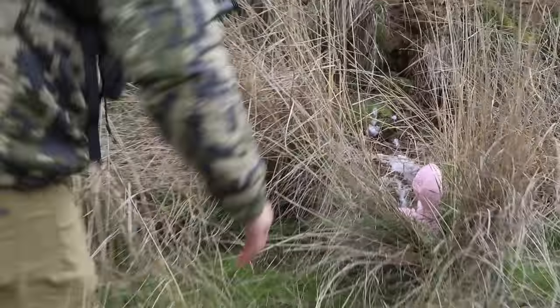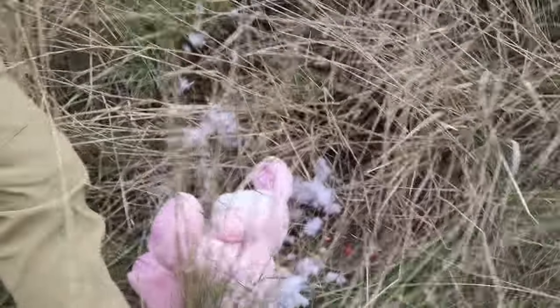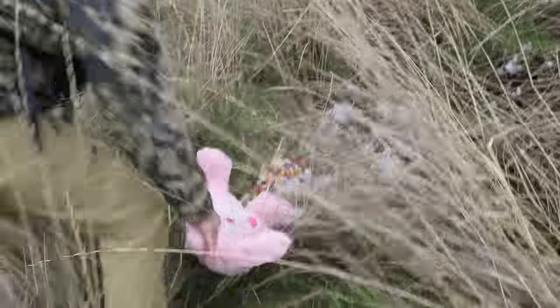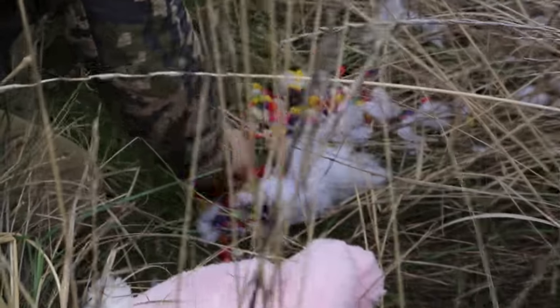Beautiful animal. I gotta tell you, this is a beautiful, beautiful animal — just take a look at him. I'm gonna drag him out of here so we can get a better look at him. Oh man, jackpot right there. Oh man, these guys are really good.